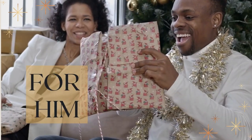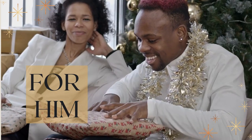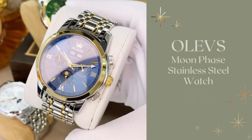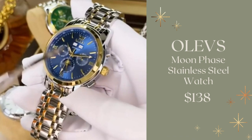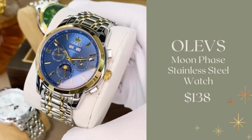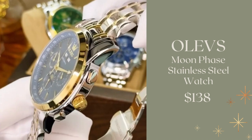Now let's look at a few gifts for him. First, we have this watch from Olevs — it's a Moonface Stainless Steel watch. It's waterproof, it's scratch-resistant, and it's just a beautiful timepiece. It comes in a variety of face colors: there's a blue one, a green face, and a red face. So you can really pick out your friend's, your man's, or your father's favorite color and give him this for Christmas.